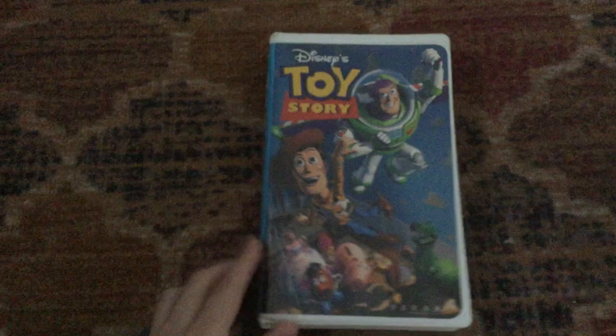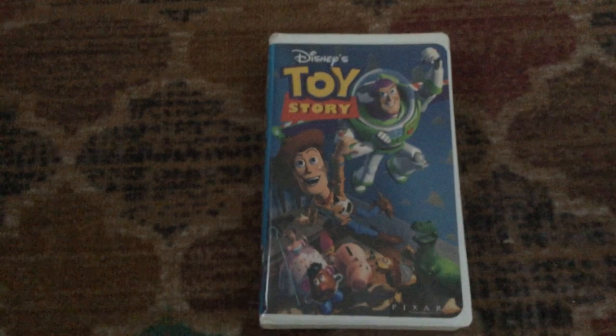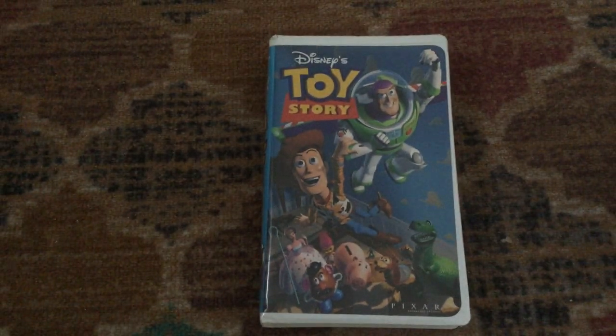This tape opens with the green FBI warning screens, then the Walt Disney Company intro, followed by a Walt Disney World promo, then the 'Join Us for a Special Preview from Walt Disney Pictures' bumper, then trailers for 101 Dalmatians and Hercules, then the 'From Disney Interactive' bumper promoting Disney Animated Storybook Toy Story, Toy Story Activity Center — both for PC — and the Toy Story video game for PC, Super Nintendo, and Sega Genesis, then the 'On ABC' bumper.